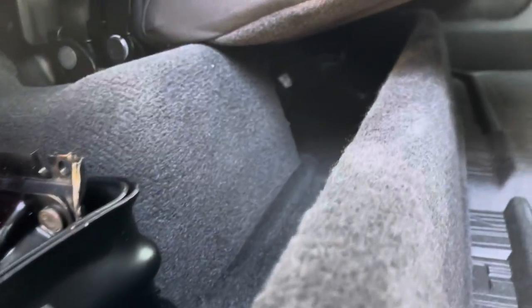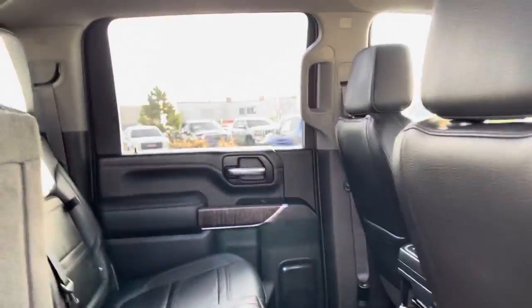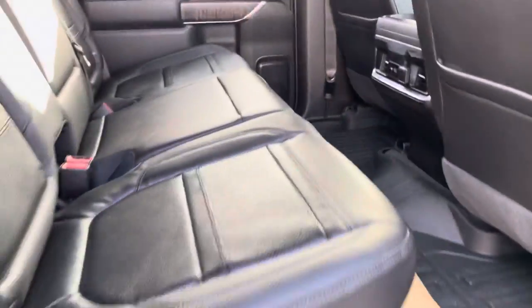60-40 split seats in the back with some rear seat storage on both sides of the seat. You do have some under-storage underneath here as well. All-weather floor liners are pretty common in these HDs as well.